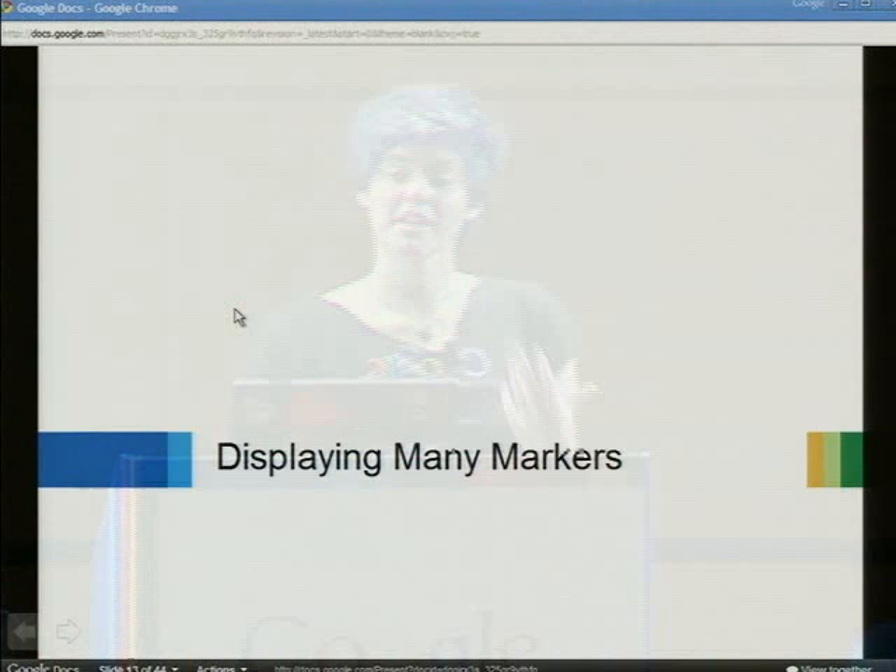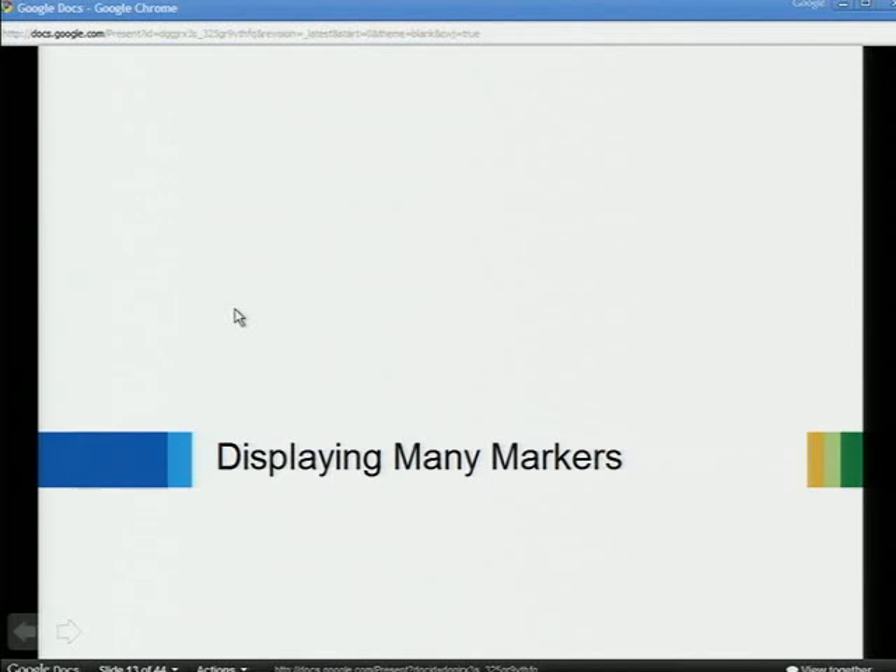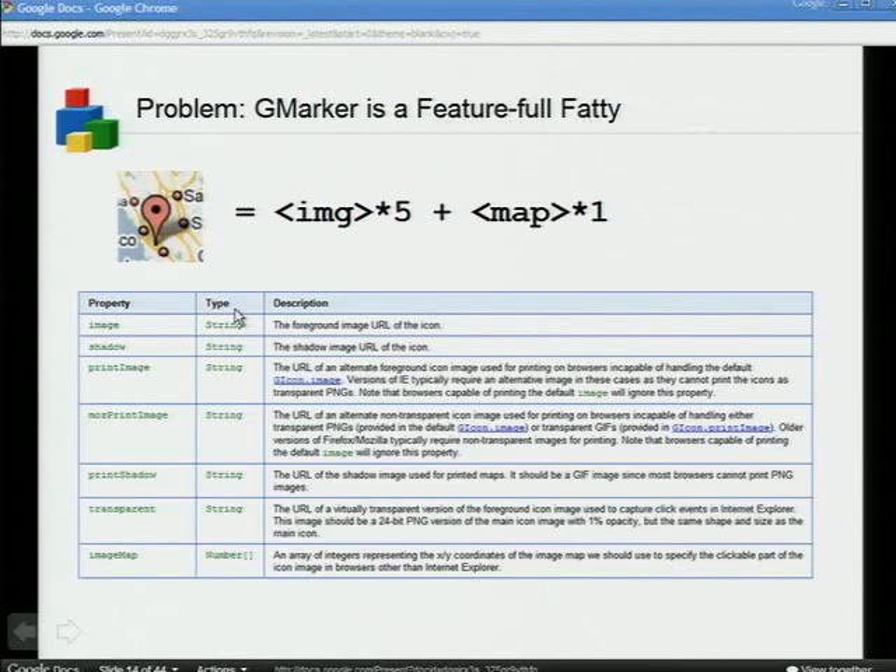One of these issues is trying to display many markers on the map — a very common question we get. People say, 'I tried to put 10,000 markers on the map and my browser got really slow.' The Maps API JavaScript was originally created from Google Maps JavaScript, designed for the use case of doing a search and getting back 10 labeled markers. Google Maps almost never shows more than 10 markers at a time. So they designed the GMarker class with lots of features: printability, draggability, foregrounds, shadows, hotspots that work in every single browser including IE6.